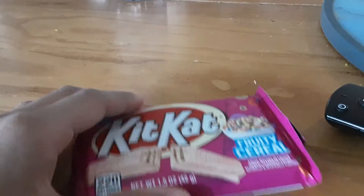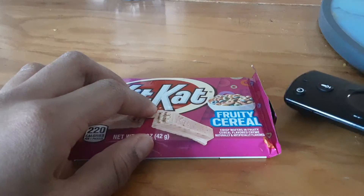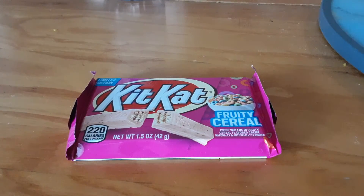Hey guys, today we are trying out KitKat Fruity Cereal version. Let's go.